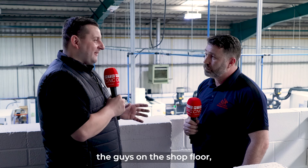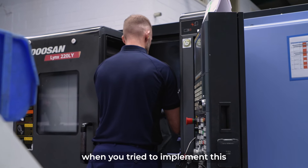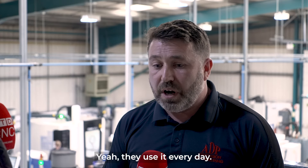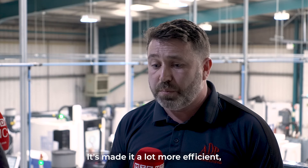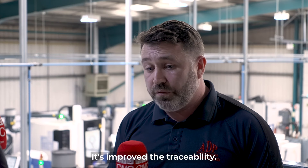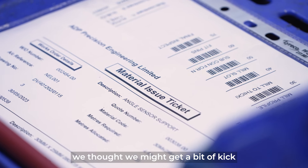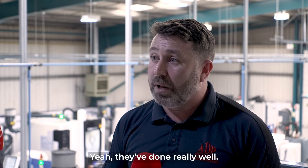Talking about the guys on the shop floor — what was their reaction when you tried to implement this, and how do they actually use it? Yeah, they use it every day. It's saved lots of time, it's streamlined the production, it's made it a lot more efficient, it's improved the traceability. That was one of the areas we were concerned about — we thought we might get a bit of kickback off the lads on the shop floor, but they've all taken to it fantastically, and they've done really well.